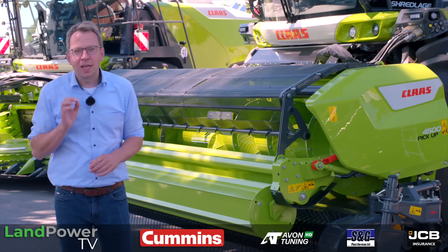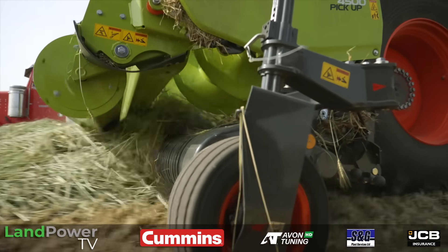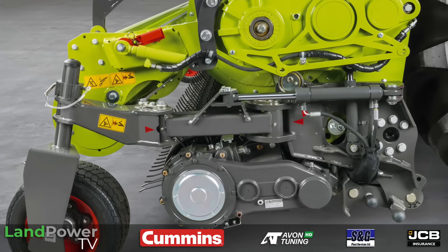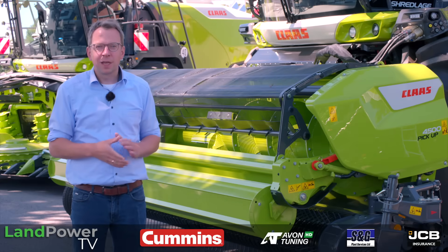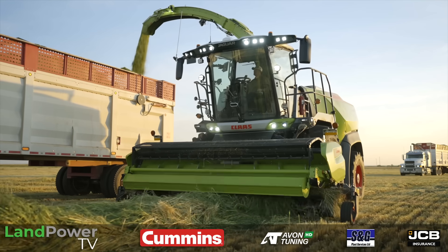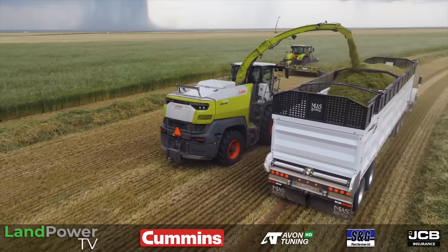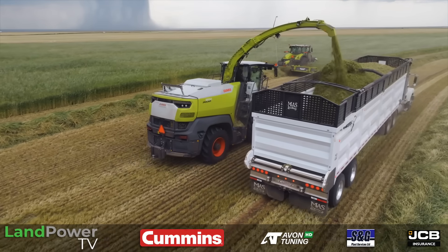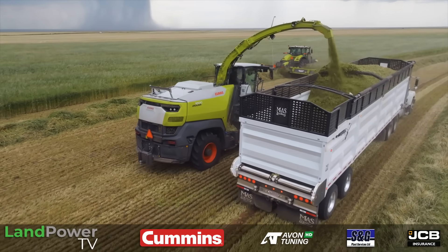Another innovation is the cam track. The cam track is no longer an open cam track — it is now closed in a gearbox, making it essentially maintenance-free. Oil needs to be changed yearly, but otherwise there is no wear in this cam track anymore. This makes the pickup ready for the high capacity demands of the Jaguar 1000 series, as proven by experience in the field — for example, in winter forage in California.